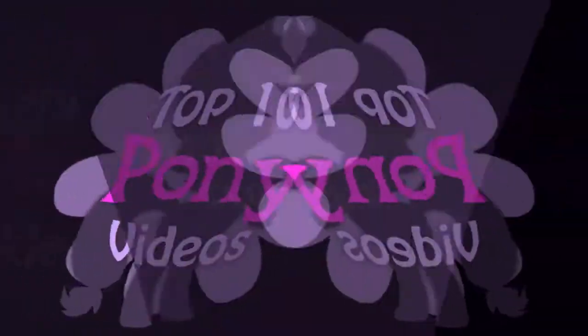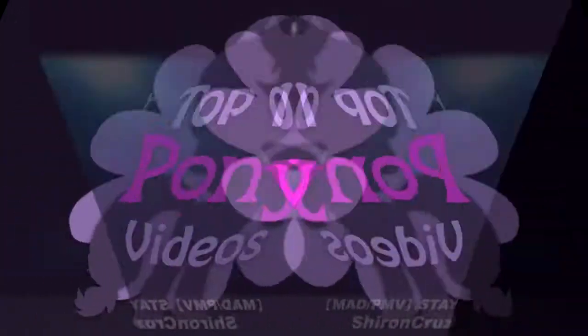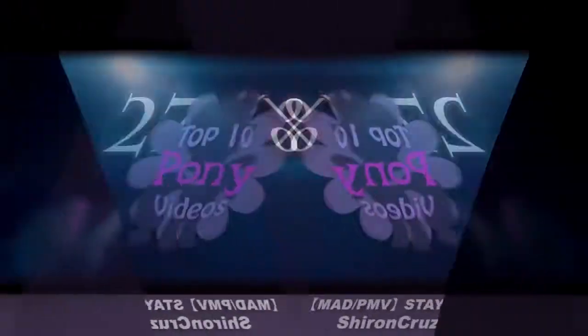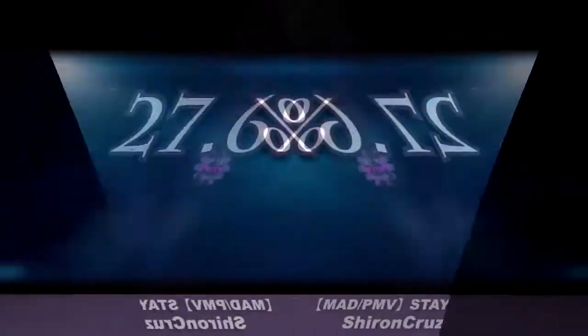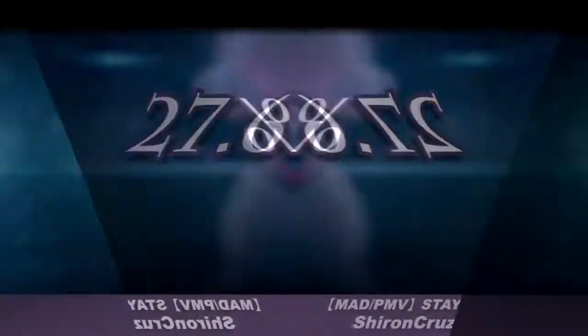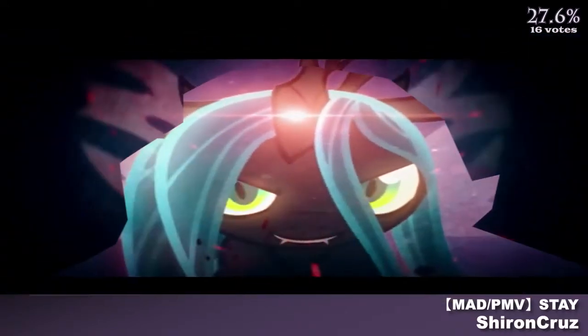I can think of no better way to start the list than to take a look at a PMV, and an incredibly high effort one at that. Flashy and effect-heavy Pony can be fun, but this one takes it a step further with quick cuts and impressive animations.